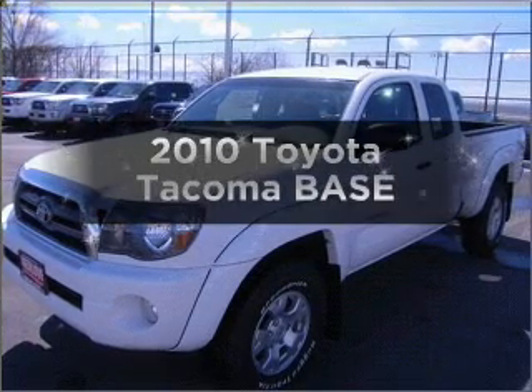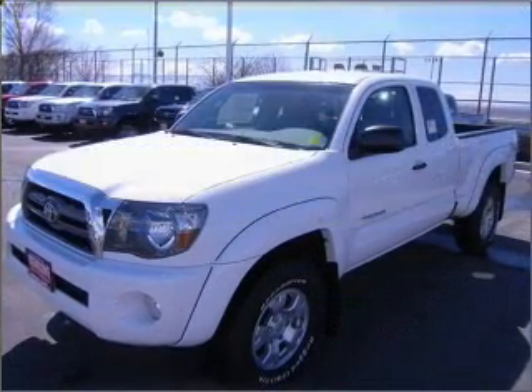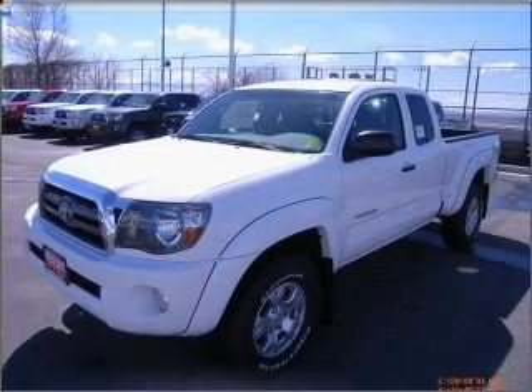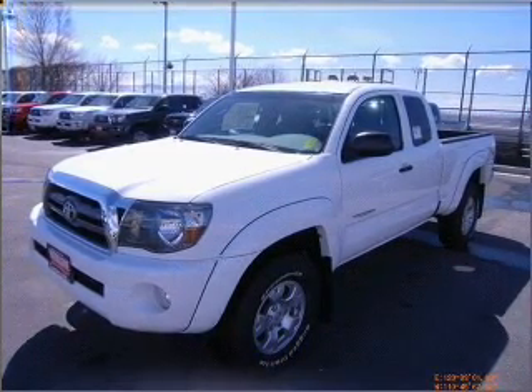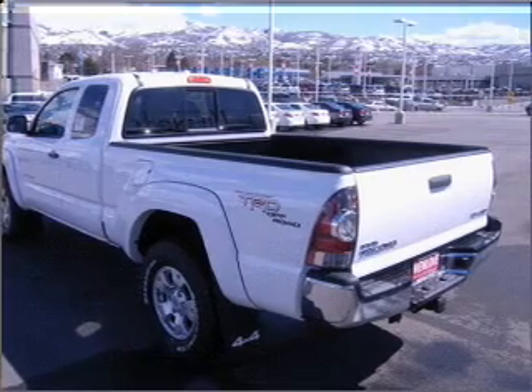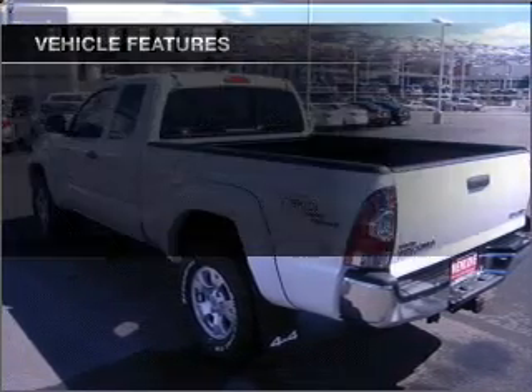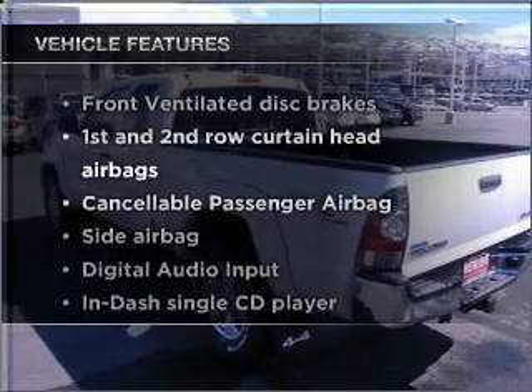Check out this 2010 Toyota Tacoma. Travel the roads in style and comfort in this great vehicle. With a solid 6-cylinder engine connected to a smooth shifting 5-speed automatic transmission, the anti-lock braking system will keep you safe on the road. Plus, enjoy these notable features that are included in this ride.